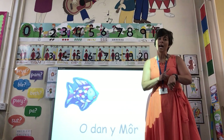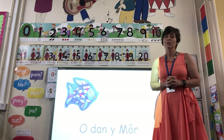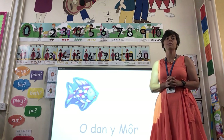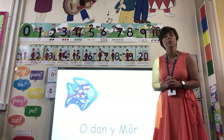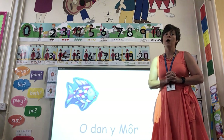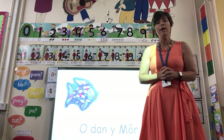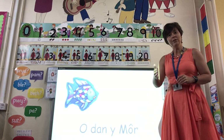Hello boys and girls, myn amsar cymraig — it's Welsh time! So today what we're going to do is practice some of the names and words of creatures that live in the sea, and we're going to do it in Welsh. We've all been sharing the story, The Rainbow Fish.